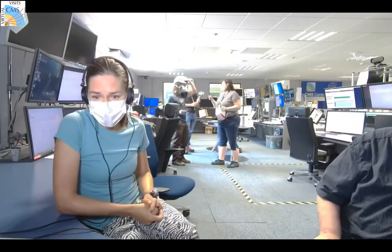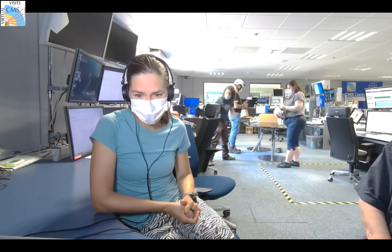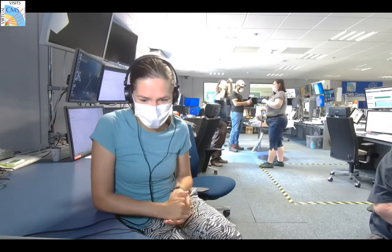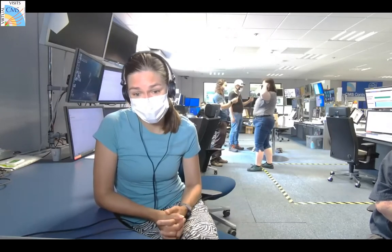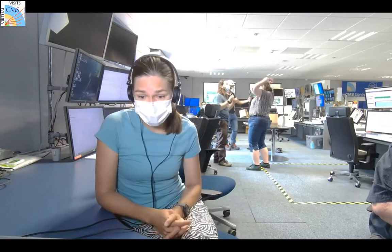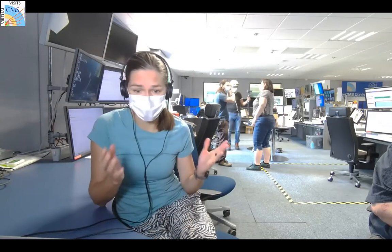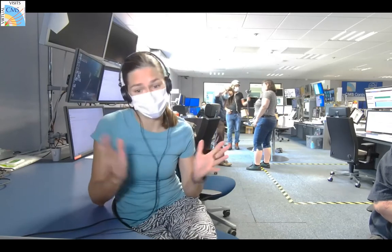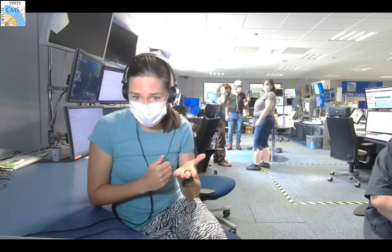Welcome everyone to the CMS control room. We are here in the French countryside. My name is Luis, I'm a physicist on the CMS experiment and I work for Northeastern University in Boston. Today we are going to take you on a tour of the control room where we operate our detector, and you're also going to get a chance to go underground and see the detector itself in all its glory.